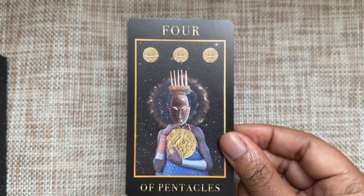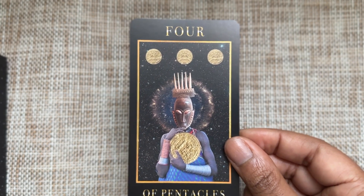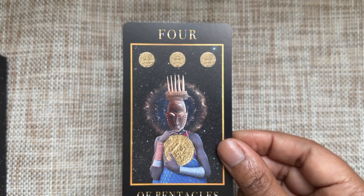Four of Pentacles — you're clinging too tightly to this one thing. But look what's ahead of you, look what's above you. If you could let go a little bit, maybe you can get more than you've ever imagined.